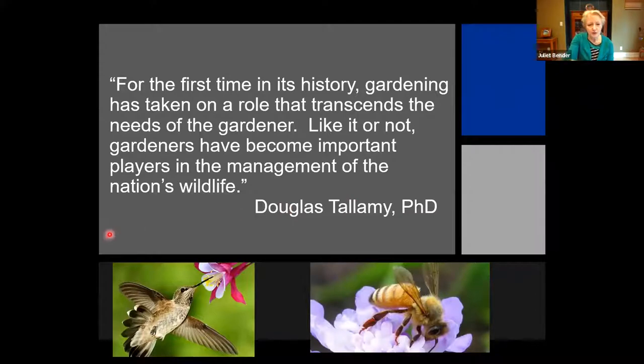This is a great quote by Douglas Tallamy. He wrote a wonderful book called Bringing Nature Home: How You Can Sustain Wildlife with Native Plants. The quote reads: 'For the first time in its history, gardening has taken on a role that transcends the need of the gardener. Like it or not, gardeners have become important players in the management of the nation's wildlife.' It is very true that we cannot just rely on wildlife refuges and national parks — we as inhabitants of this earth have to take care in our own little acre or half acre or quarter acre, taking care of the wildlife that lives in our vicinity.